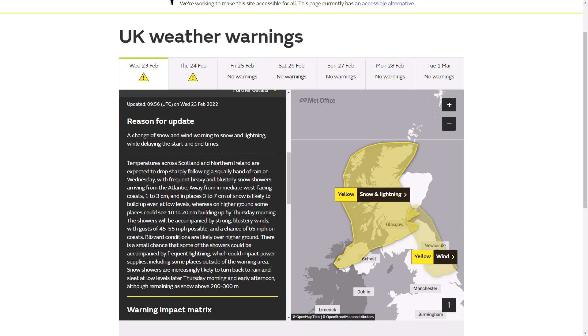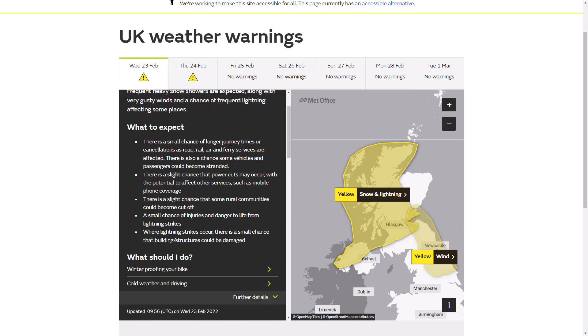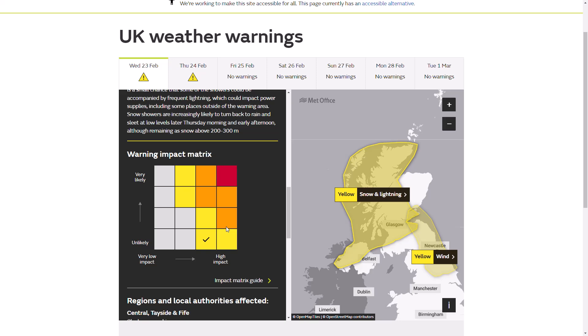Snow showers are increasingly likely to turn back to rain and sleet at low levels later Thursday morning and early afternoon. This warning expires 8pm tomorrow so the risk runs all the way into Thursday evening, though for low-lying areas it should start to decrease throughout the day. It is convection-based so it's difficult to say exactly where it comes off — we'll have to keep an eye on that over the next 6 to 12 hours as those thundery snow showers pack into the north and west.